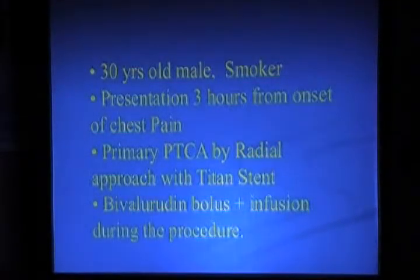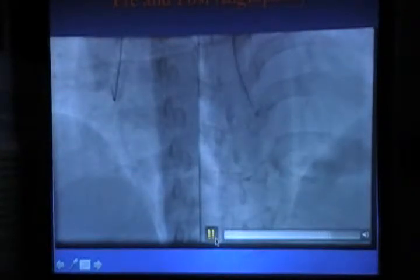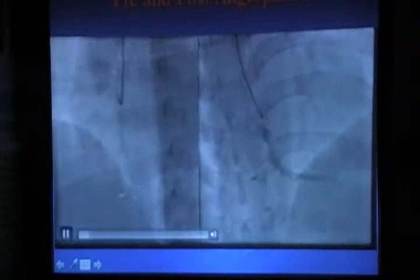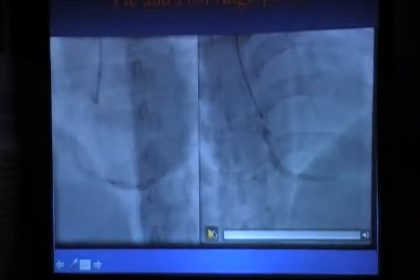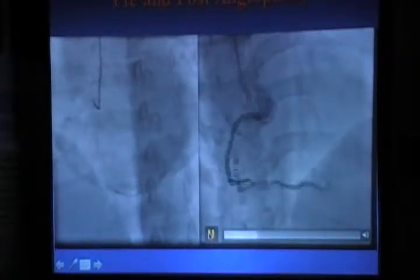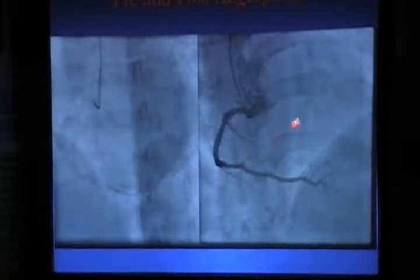This is another patient — a young 30-year-old smoker who came within three hours and also had primary angioplasty. This is an angiogram picture where you can see one of the branches is totally occluded. This is the right coronary artery — it has two big branches. One branch goes this way, the other branch is the PDA, the posterolateral descending artery.